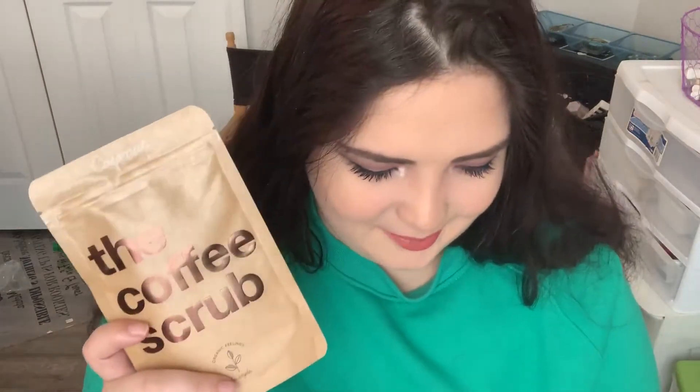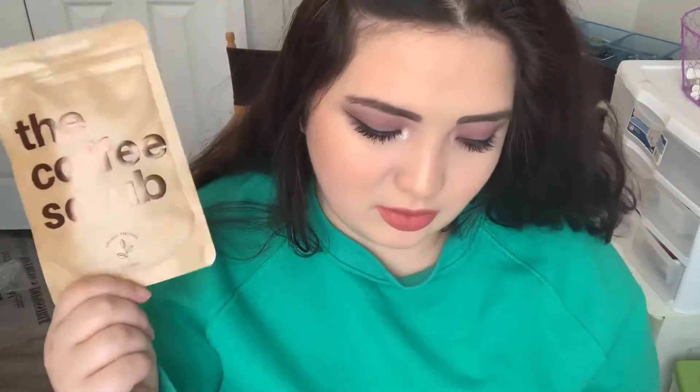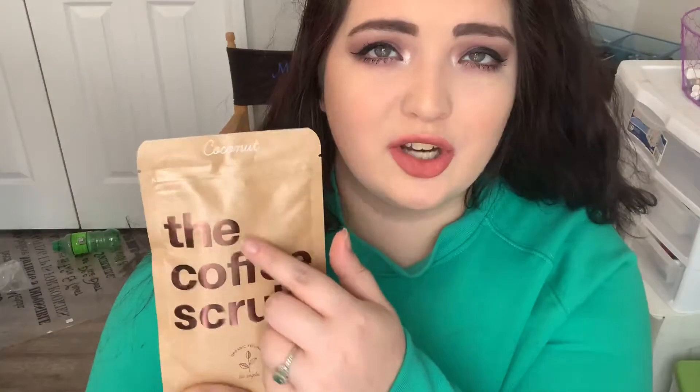This is the coffee scrub — Organic Feelings coconut. "Sexy skin is just a scrub away" — cute. I hate coffee, guys. Unpopular opinion: I do not like coffee, I don't like the way it smells, I don't like the way it tastes. So I'm not going to be using this — I'll actually put it in the giveaway box I have going for you guys. Hoping to do that once I hit 200 subscribers, so subscribe if you haven't yet. This retails for $21.99, so if you like coffee, this is a great thing to get.